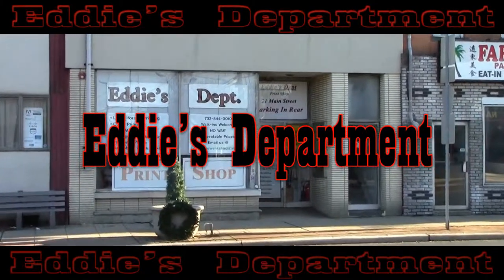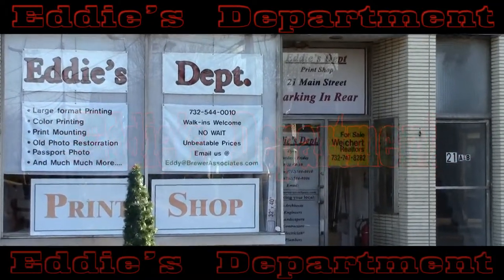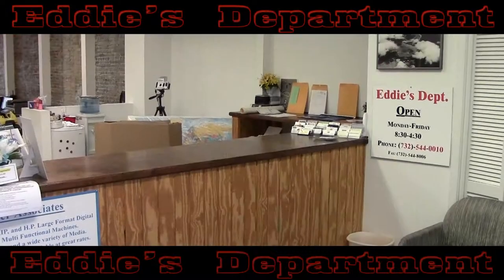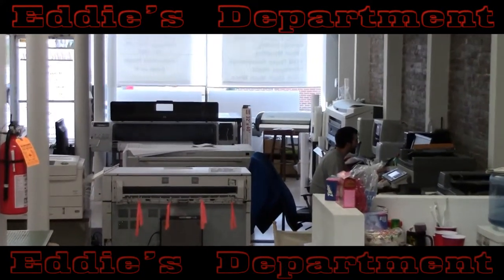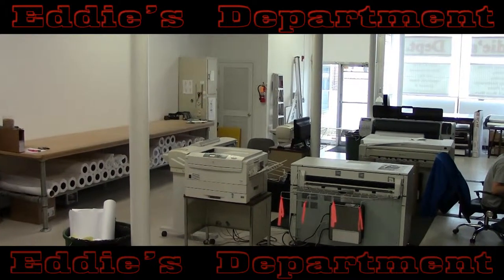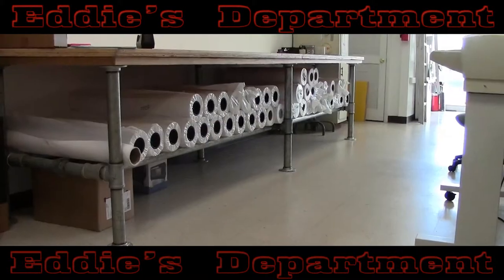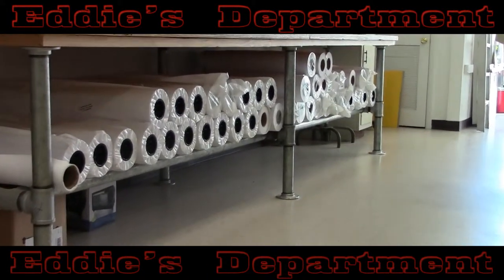Welcome to Eddie's Department, conveniently located in Eatontown, New Jersey. Eddie's has been offering a full range of wide-format printing, digital scanning, and graphic services for businesses and consumers for over 30 years. Eddie's Department, a division of Brewer Associates located in Somerset, New Jersey, is dedicated to the highest quality products and services for the best prices around.